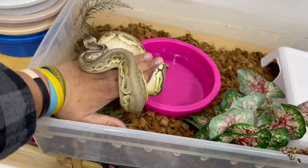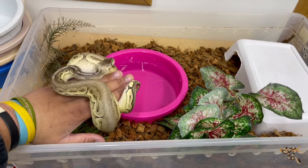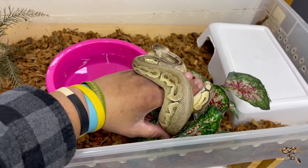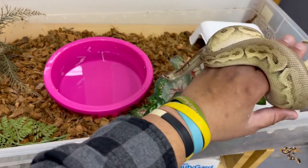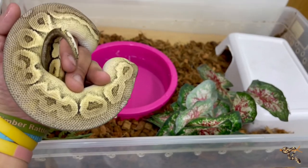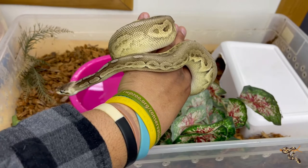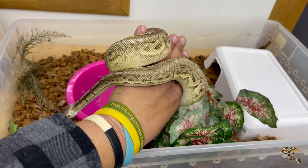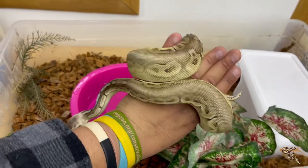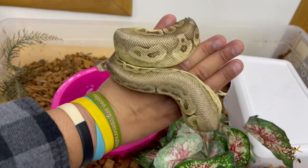I would rather have her in a 41-quart — this 32-quart is a little small for her. But I'm just moving everything around right now in preparation for the reptile expo I'll be vending at. I just need to get these guys out of the room, and I will put them into a larger enclosure very soon, either a 41-quart or possibly even the large 70-quart.